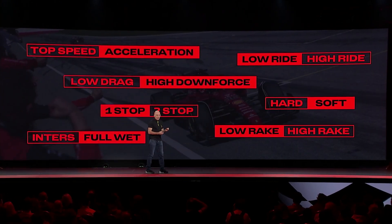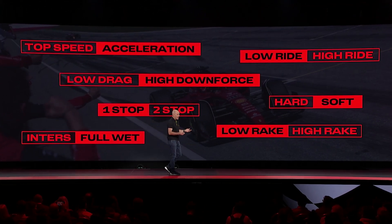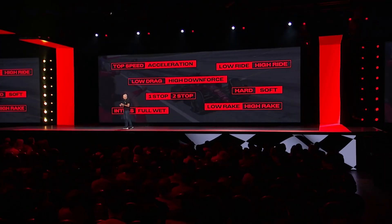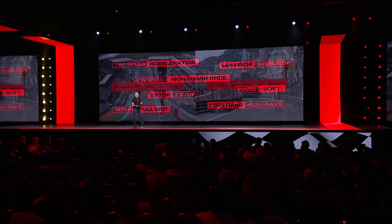On track, we face constant decisions — every day, every hour, every minute, actually every second. We make decisions which impact other decisions, deciding between options which are mutually exclusive. Do we want to trade off speed for cornering? Or do we want to trade off weight for reliability?